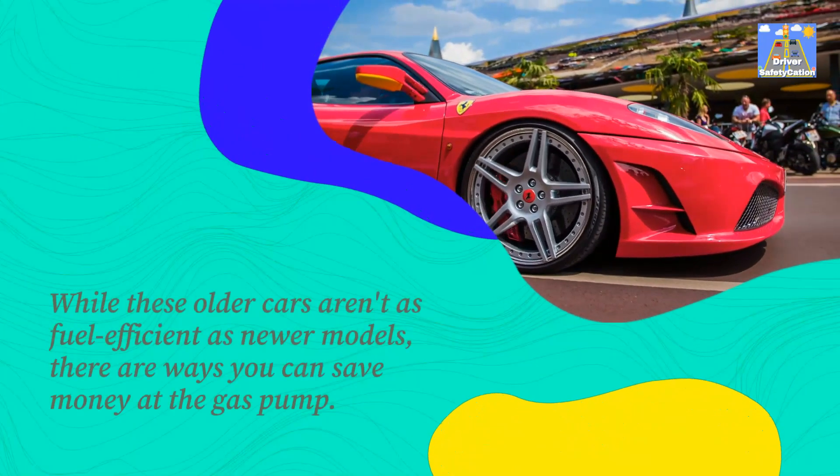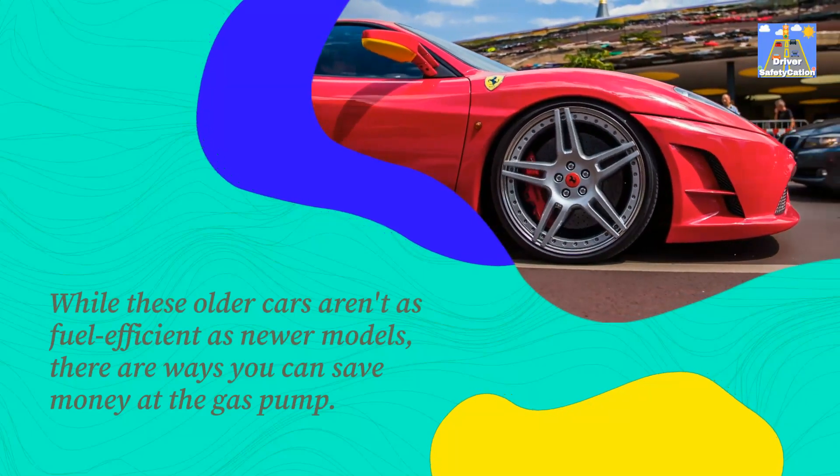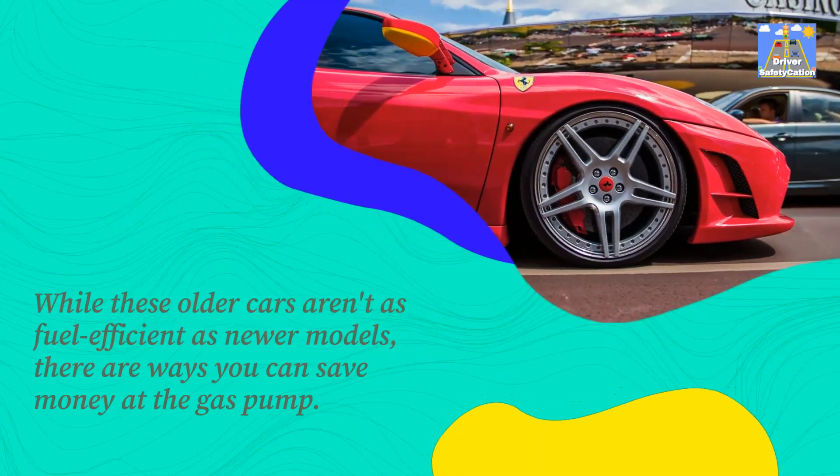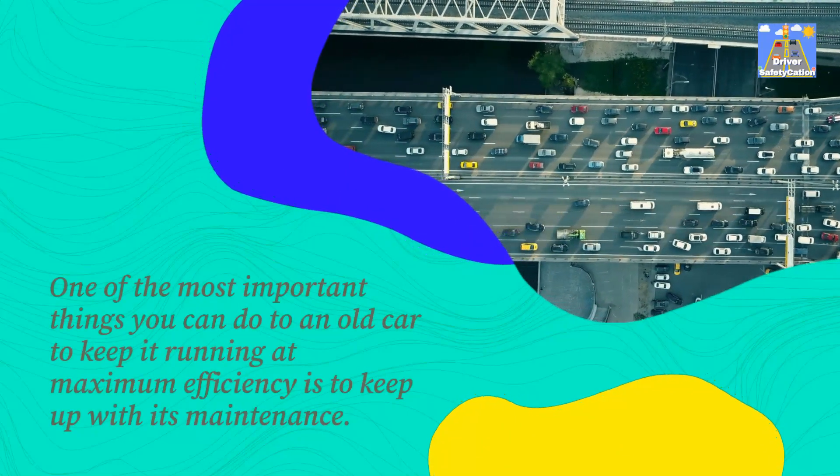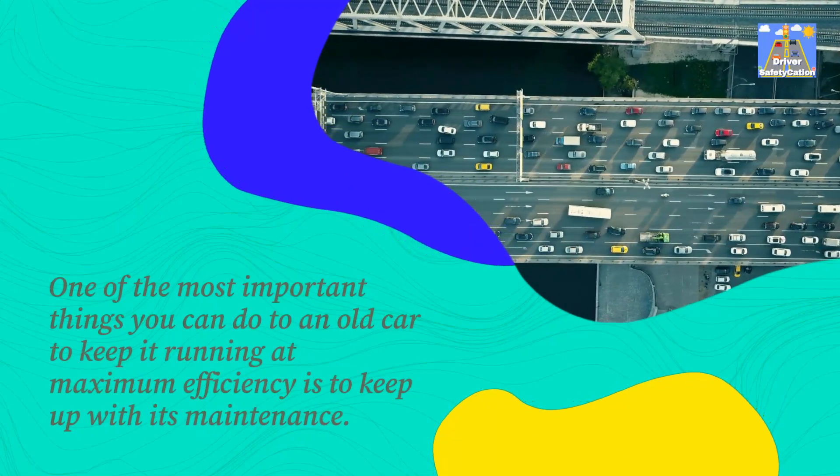Save on gas money with these tips. While these older cars aren't as fuel efficient as newer models, there are ways you can save money at the gas pump. One of the most important things you can do to an old car to keep it running at maximum efficiency is to keep up with its maintenance and tune up the engine.